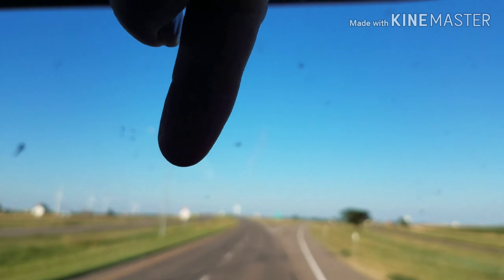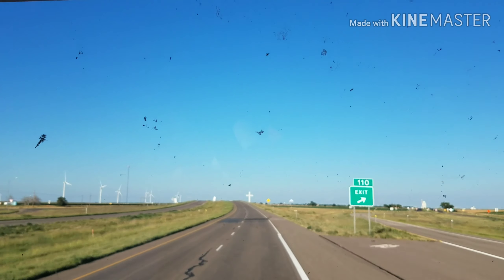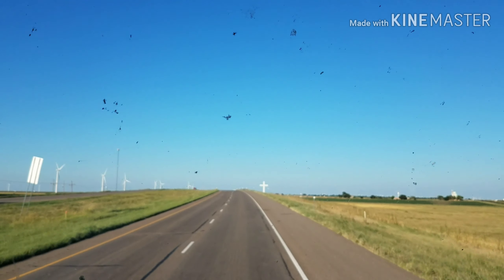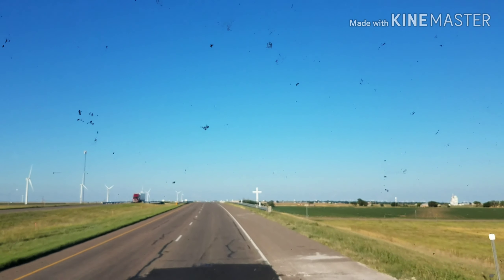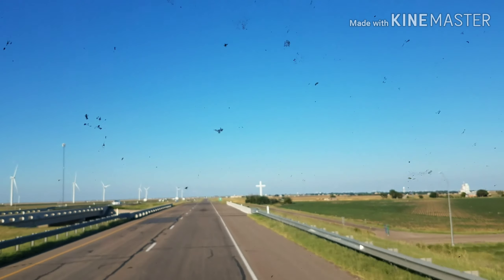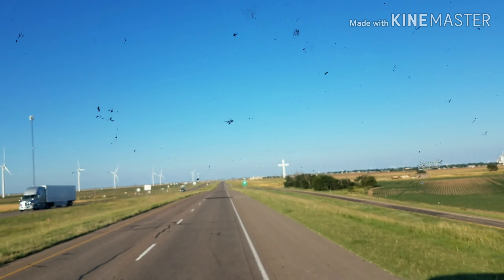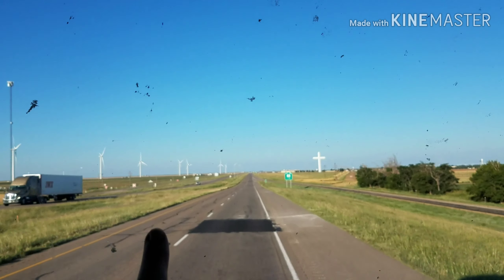But right here, right there in the middle of my screen is the cross. And it is huge, because these windmills are huge. I don't know how tall they are — 175 feet tall, those windmills are.